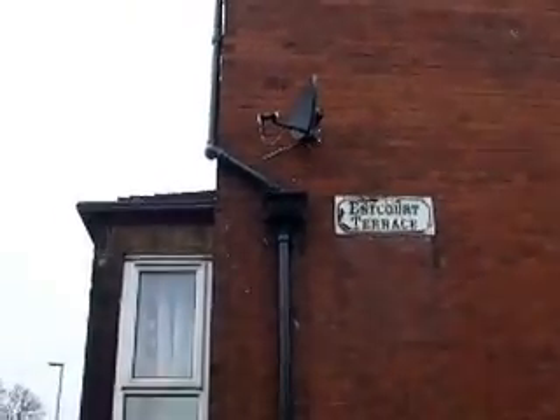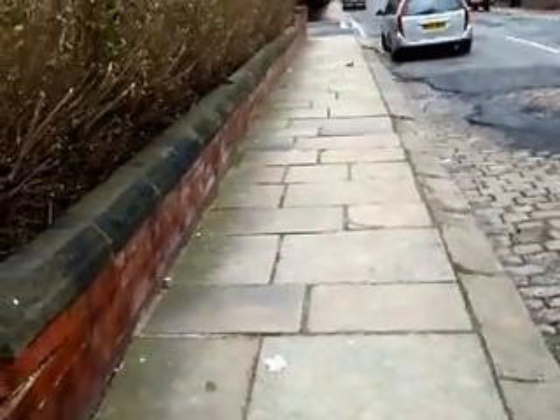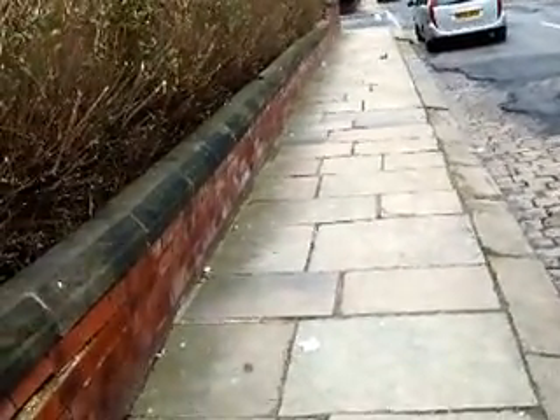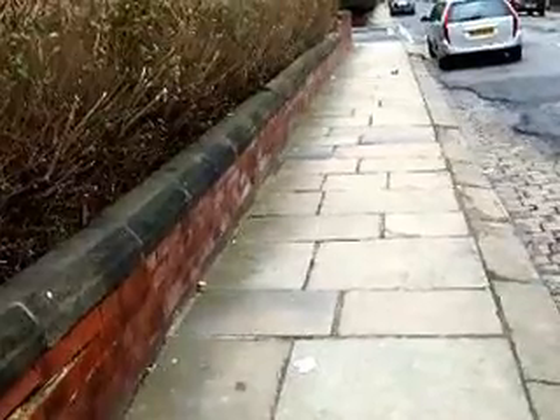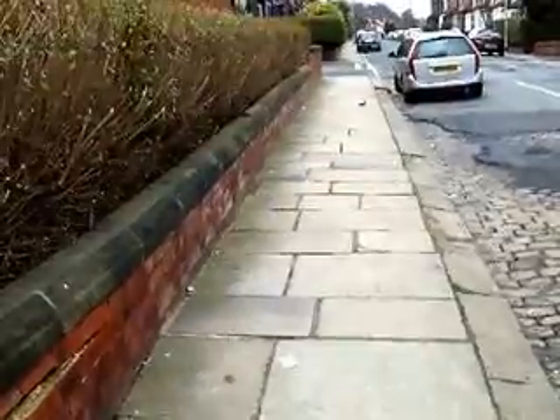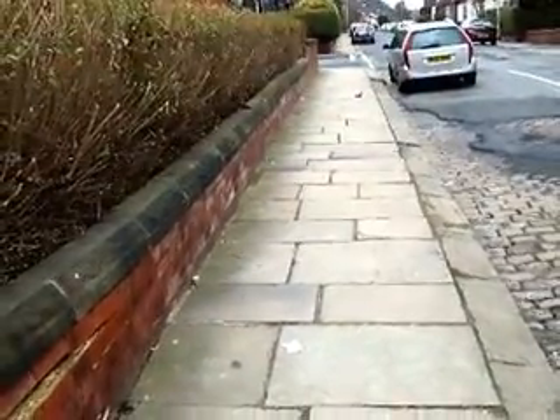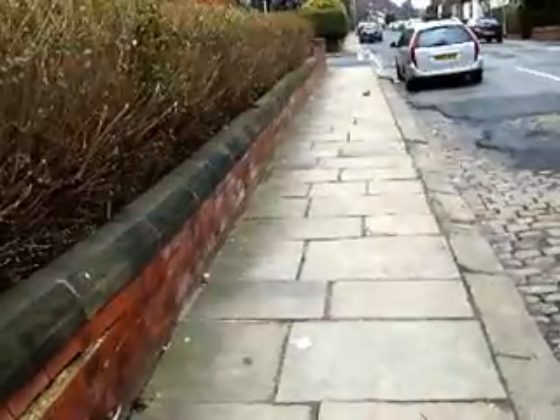Just so you can be absolutely certain where I am — Estcourt Terrace. I hope you've found that interesting. Look at those lovely paving stones along this section — absolutely wonderful conditioned pavement. And the council want to take it away because a few local residents would prefer to have tarmac, which I find extremely questionable.